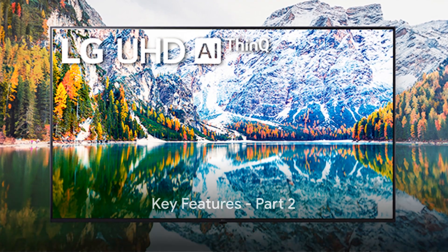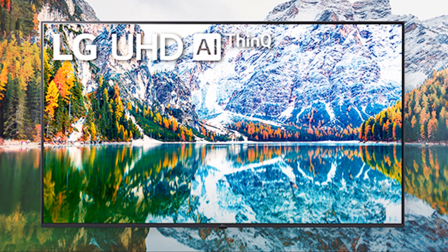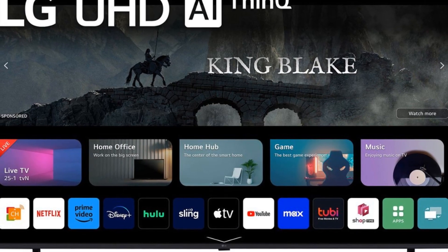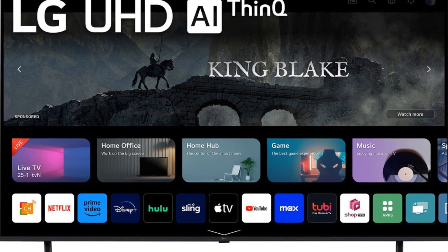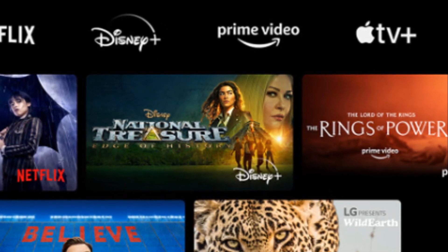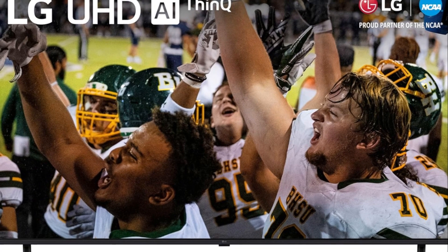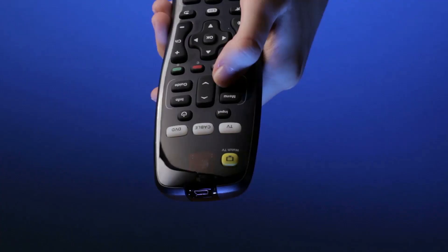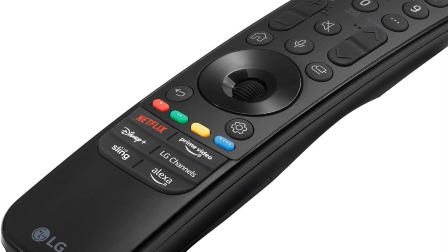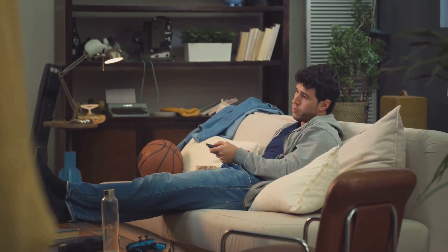The LG UR9000 comes with more features to make your viewing seamless. The WebOS 23 is the powerhouse behind the seamless user interface, making navigation a breeze. Coupled with the LG ThinQ AI, your TV is smarter than ever, learning and adapting to your viewing habits. Whether you're a fitness enthusiast, a sports fan, or a movie buff, your TV will provide a personalized experience tailored to your preferences. And to top it off, the Magic Remote makes it all so easy — with simple voice commands, you can find what you're looking for without breaking a sweat. So sit back, grab the Magic Remote, and let the LG UR9000 take you on a journey of entertainment.